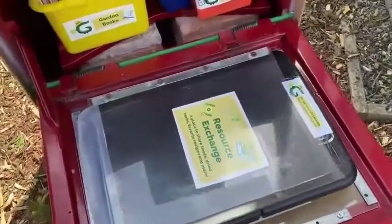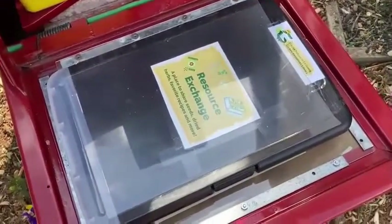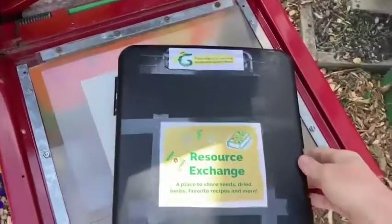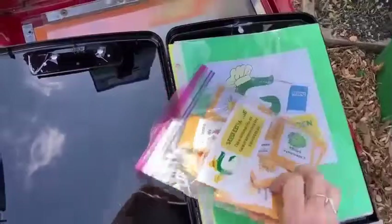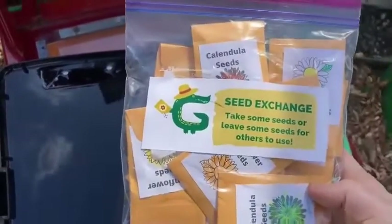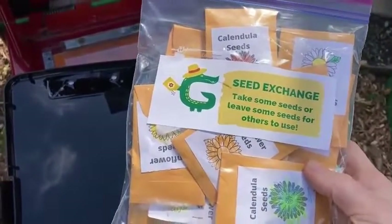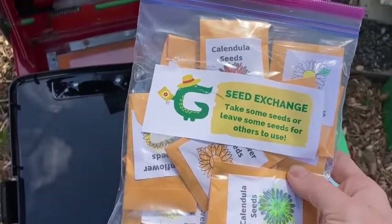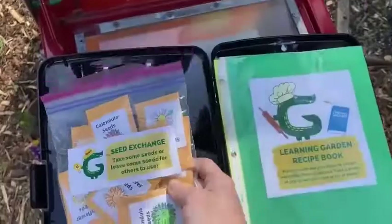When you open it up, you will see in the stand here a little resource exchange. This has seeds and a recipe book that you can use. Here are some beautiful seeds that Ms. Ravello's class as well as room 19 helped put together. If you want some calendula seeds or some sunflower seeds for your garden, there are some available. There's also a learning garden recipe book.